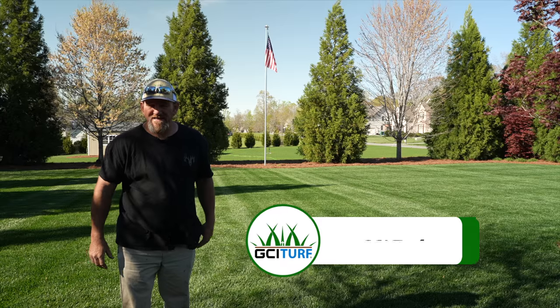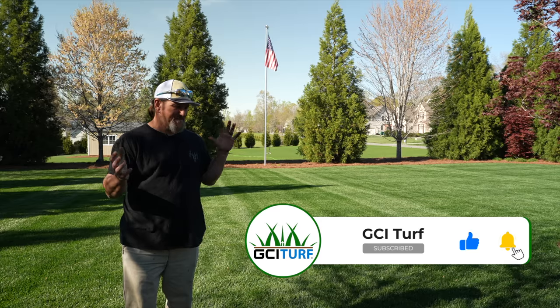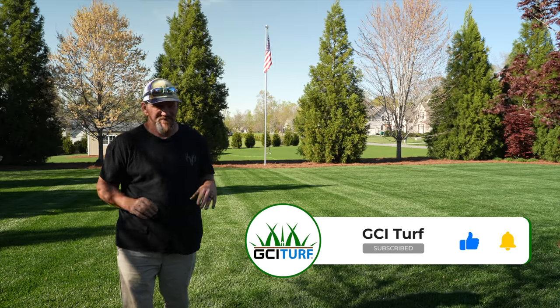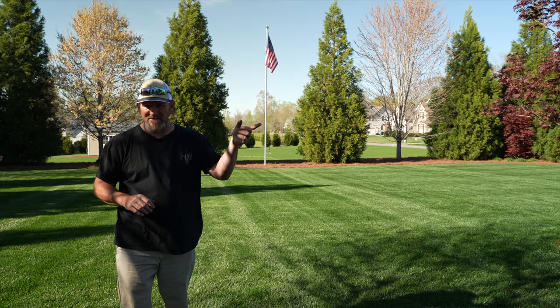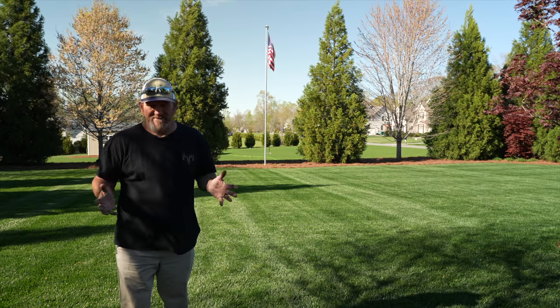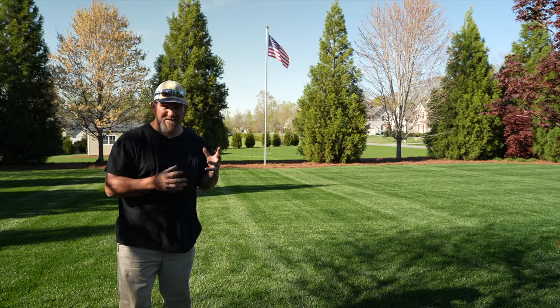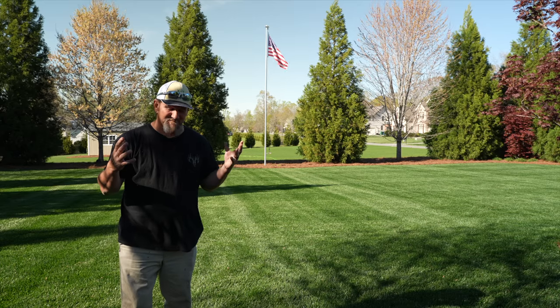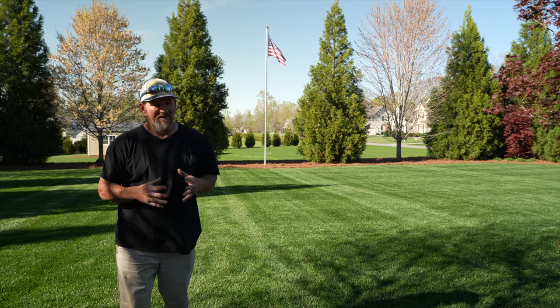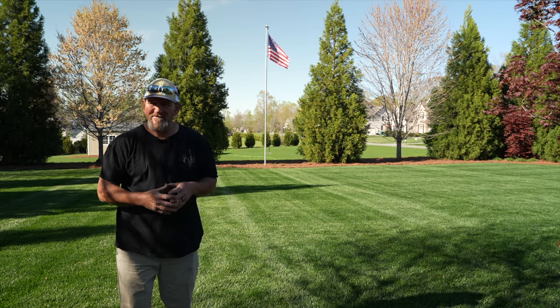If you're new, go and subscribe to the channel. I do how-to, when-to, anything to do with lawn care. I do so many different projects around here and at the shop. I got Bermuda grass at the shop — it's anything and everything you could possibly think of to do with a yard and having a nice yard. I got over 800 videos on my channel, so pretty much covers almost anything and everything to do with the yard, so you can go back through the channel and look through the videos.